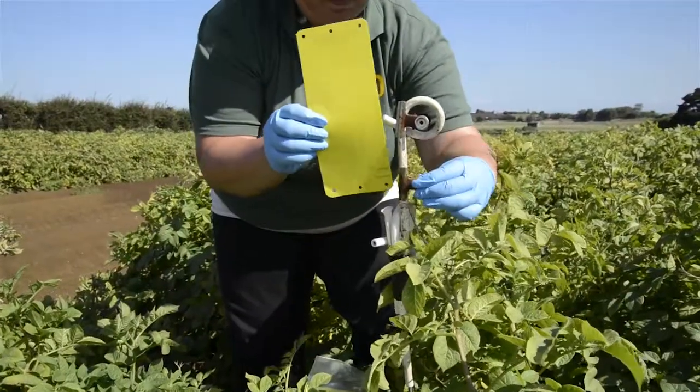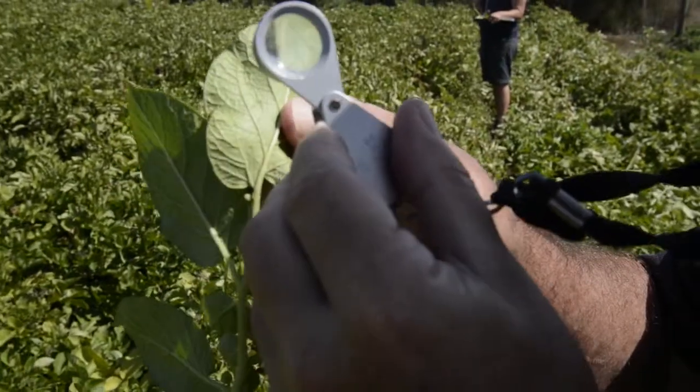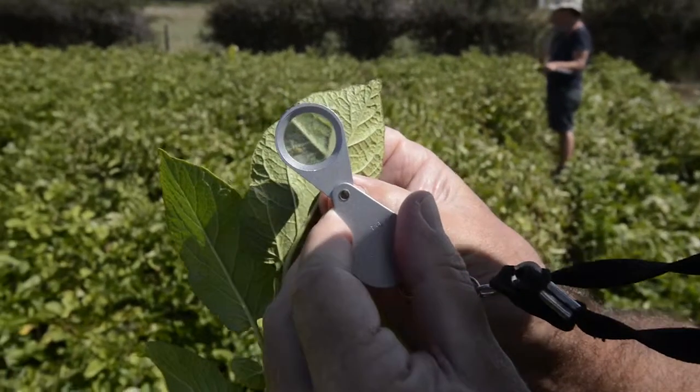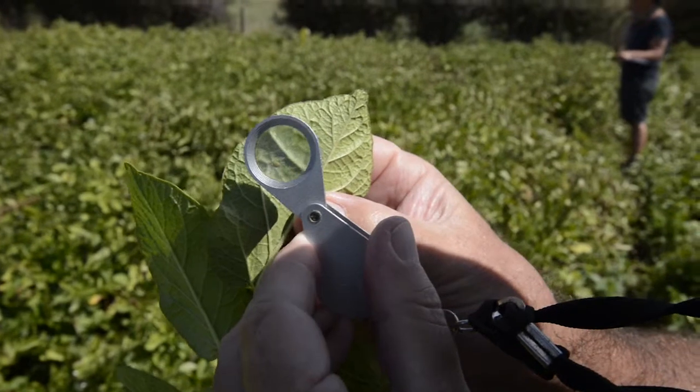The two methods we're focusing on for monitoring tomato potato psyllid are the yellow sticky traps that are put out in spring to monitor flights of tomato potato psyllid adults into a crop, and we're also sub-sampling the potato plants to see what's on them, what's infesting them, and what levels of insects are in the crop.